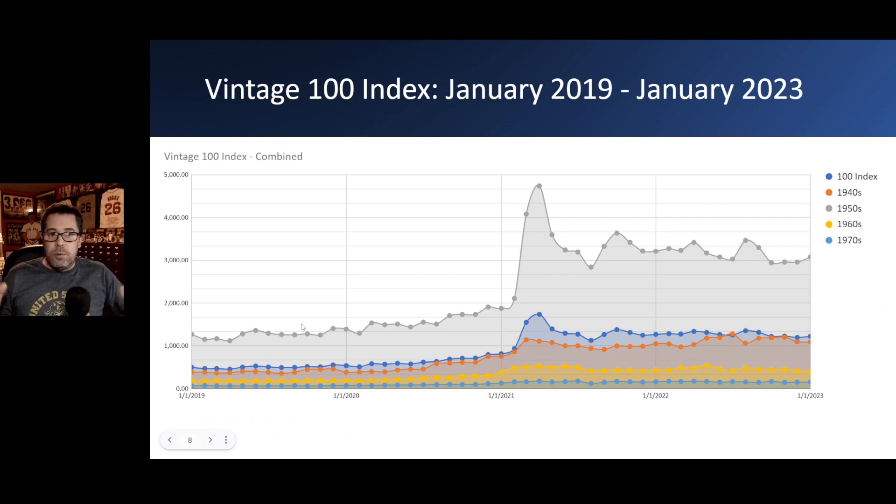Here is the combined decade graph. The 100 index itself is in the dark blue line and shaded area. The 1950s — shown in the gray-tan area — has a huge impact on the index. The 1940s is next in orange, then the 1960s in yellow, and way down at the bottom, the 1970s. So even if you had a big movement up or down in the 1970s cards, it may not make much impact on the index as a whole.